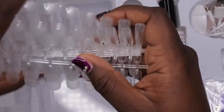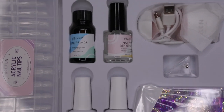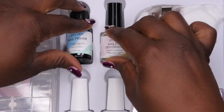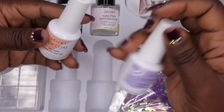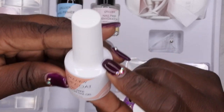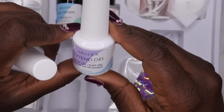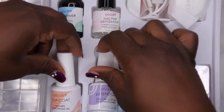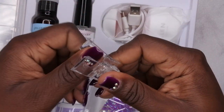I'll probably do a set of the short square nails on myself soon. I'm really impressed that this kit actually comes with a nail primer and a dehydrator — that's always good to have to ensure the longevity of your nails. Next in the kit is a no-wipe soak-off top coat, which comes in a nice full-size 15ml bottle. It also comes with the extend gel — the gel you use to apply the false nail. You also get a nail clip to help hold the nail down when you're curing.